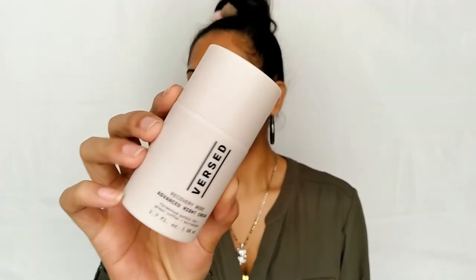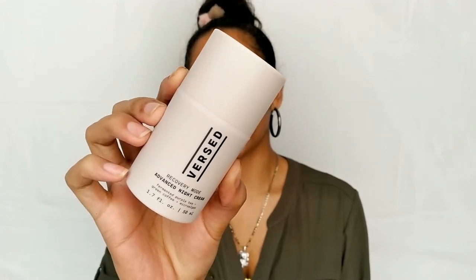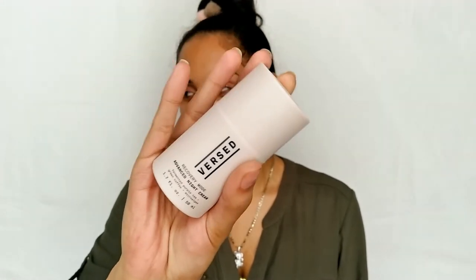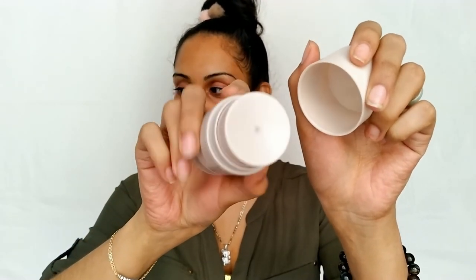Now we have the last product, which is the Versed Recovery Mode Advanced Night Cream. I think this one might be my favorite of the three because it's just so small and cute looking, and it has a really cool dispenser we'll talk about in a minute. Now we're getting off the acne products and into anti-aging — this was the last one out of the Versed skincare.